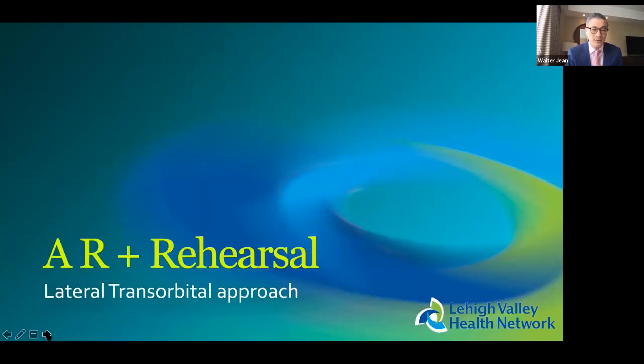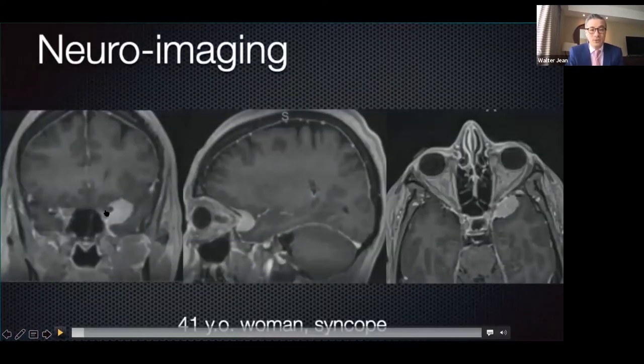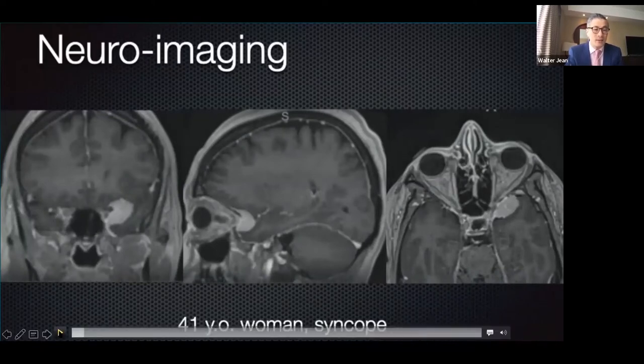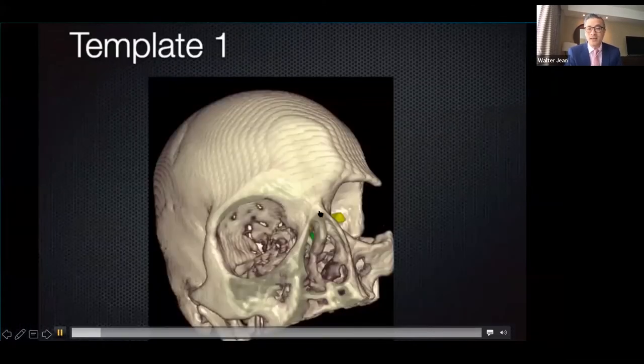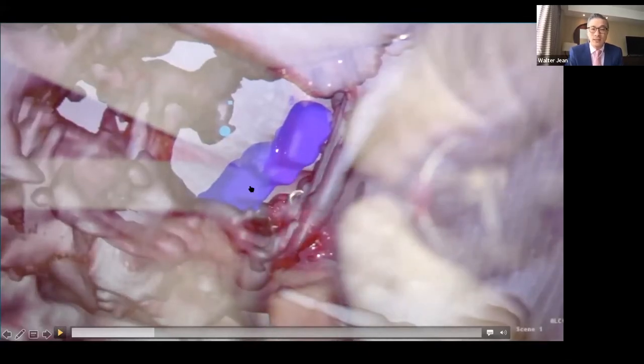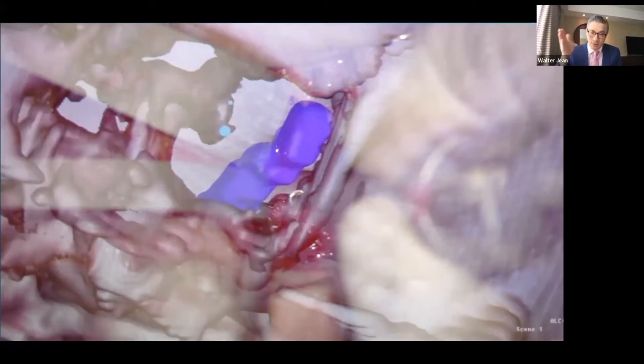Transorbital surgery is another excellent example because it's a relatively new approach — no one on the planet has done thousands of these, so guidance and templates are especially valuable. For a juxtacavernous meningioma taken through the orbit via lateral orbitotomy and partial clinoidectomy, VR/AR is highly facilitating. A superficial-to-deep template guides the surgery. The purple line seen in augmented reality marks the anterior extent of the tumor in the orbit, indicating how far the drilling must proceed.